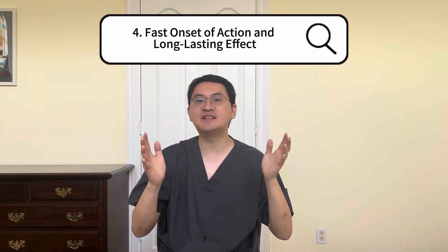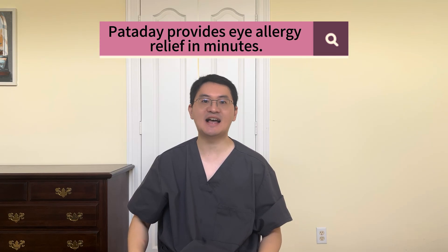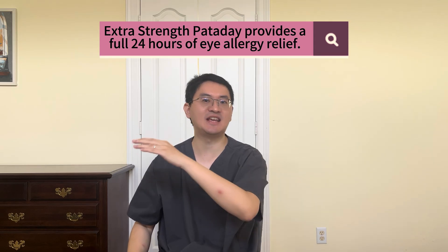Fourth, how quickly does extra-strength Panaday start working, and how long does the relief last? Pivotal phase 3 clinical trials show that it can begin relieving symptoms in as little as 3 minutes. Yes, just 3 minutes. And it is not just fast — it's long-lasting. The relief continues for up to 24 hours and goes beyond just itch. Extra-strength Panaday also helps reduce eye redness, tearing, and chemosis, which is the swelling of the eye surface membranes. With full-day coverage of allergy-related eye symptoms and with steady dosing, extra-strength Panaday is one of the most convenient and reliable allergy eye treatments you can get over the counter.